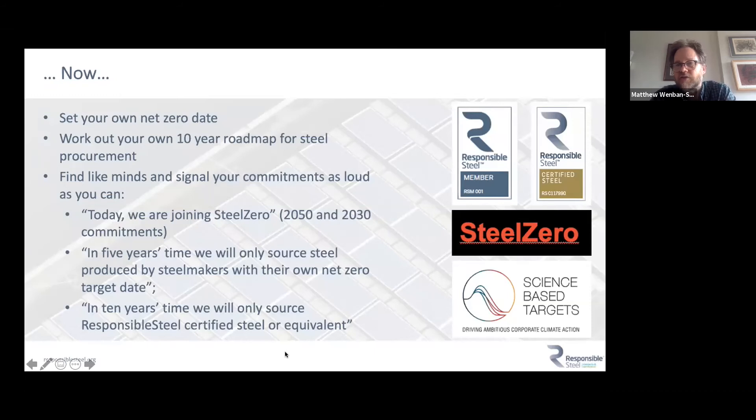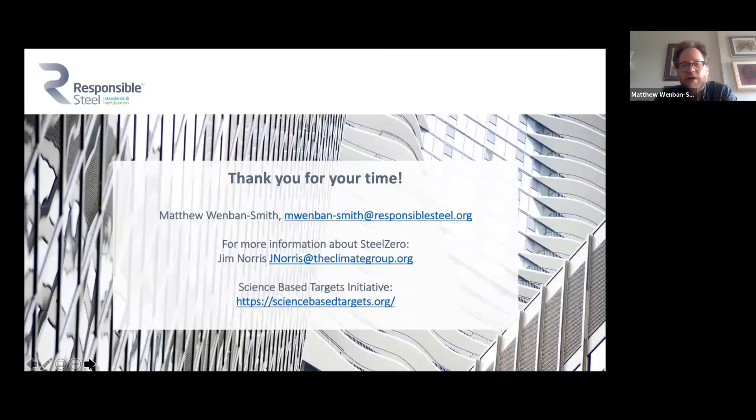It's not just a Responsible Steel story — there are other standards out there. Standards and assurance are designed to make complexity easy, so downstream users can reference them. Look for green building standards like LEED, Australian Green Star, and BREEAM. There's also the Steel Zero project, which we're working on with the Climate Group, to help downstream users make their specifications simple. And organizations like the Science Based Targets Initiative can help companies design effective science-based targets to reduce their greenhouse gas emissions.